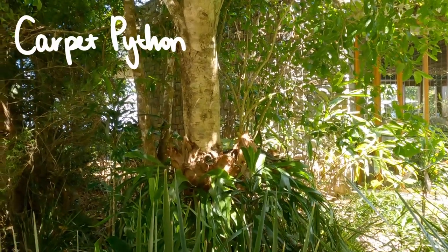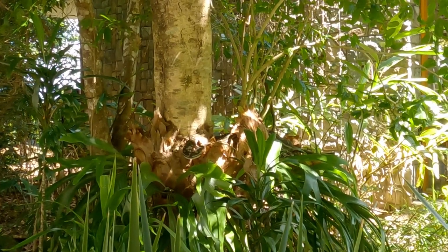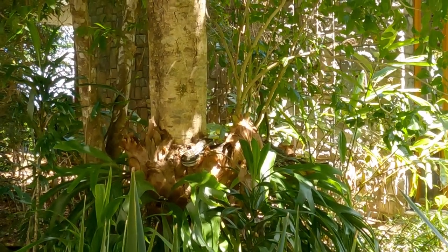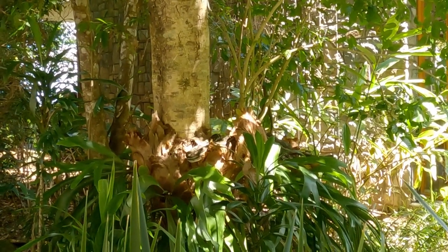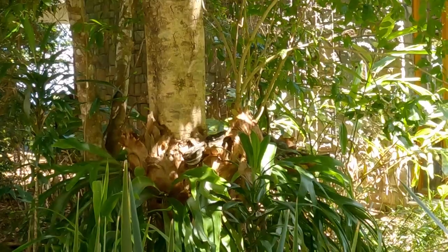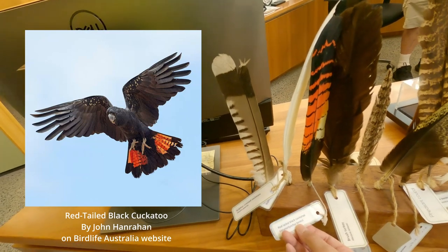Right by the restaurant we spotted a carpet python. They're a commonly found snake in Australia — don't be alarmed, they're pretty harmless as long as you don't bother them. They are secretive and camouflage well with olive brown skin and creamy blotches. Most of them only grow up to two and a half meters. They're beautiful creatures, like this one who found a nice spot to nap in during the daytime in a cradle made out of elkhorn ferns.